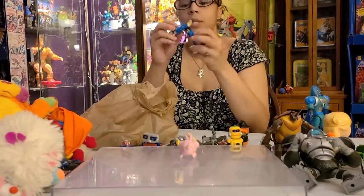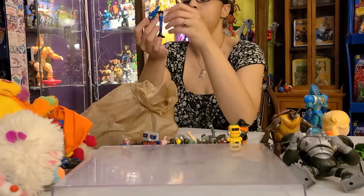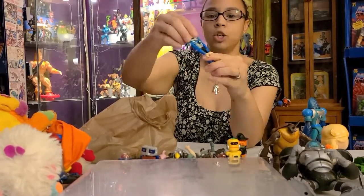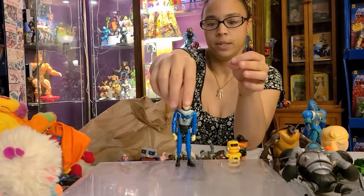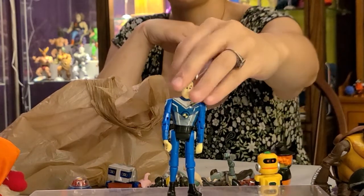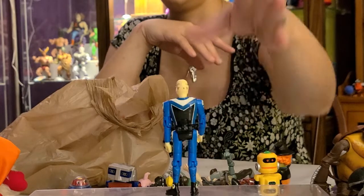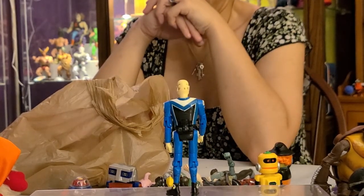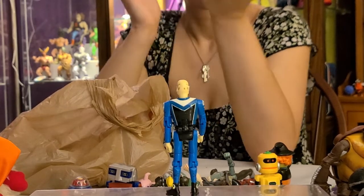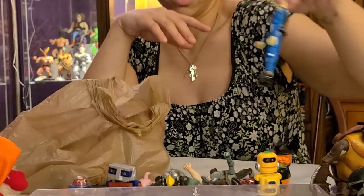My husband got a Crash Test Dummy — this is one of the newer ones, not a vintage one, but it's still neat. You press his chest and he falls apart as he should. I know we have a couple of vintage ones too — I want to say from Toy Busters, the store we go to.